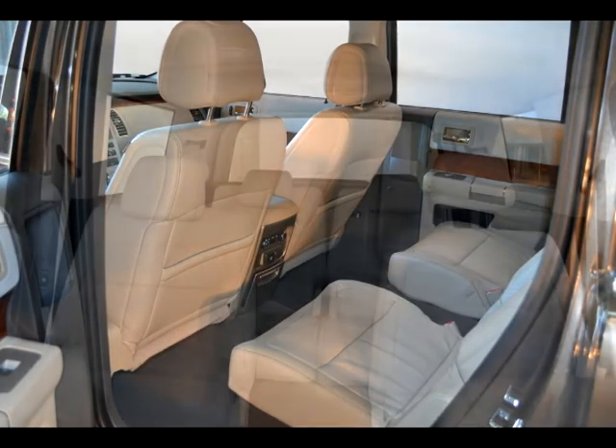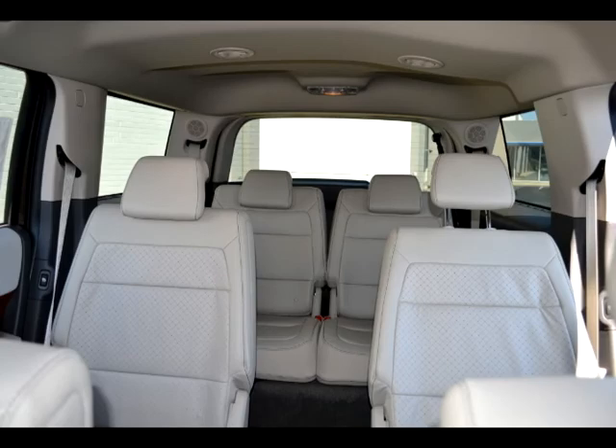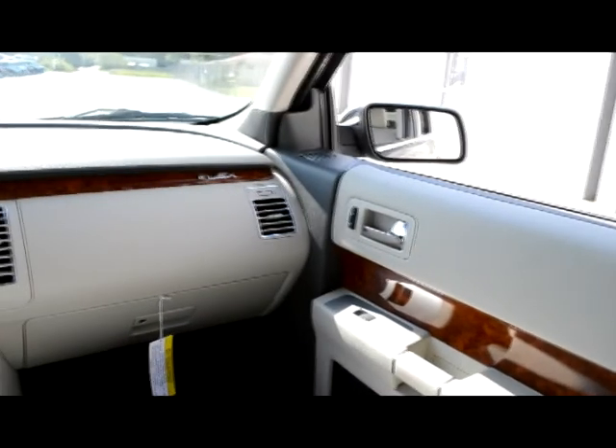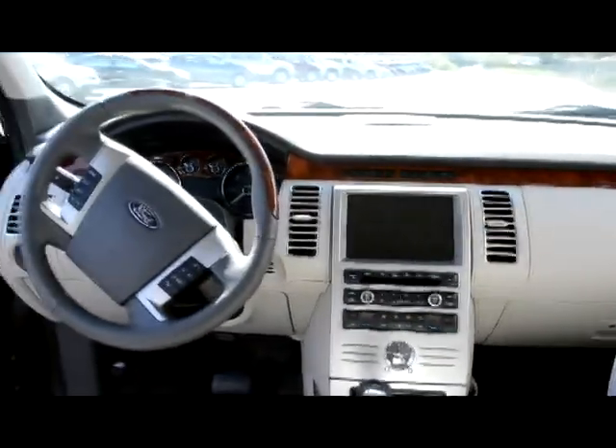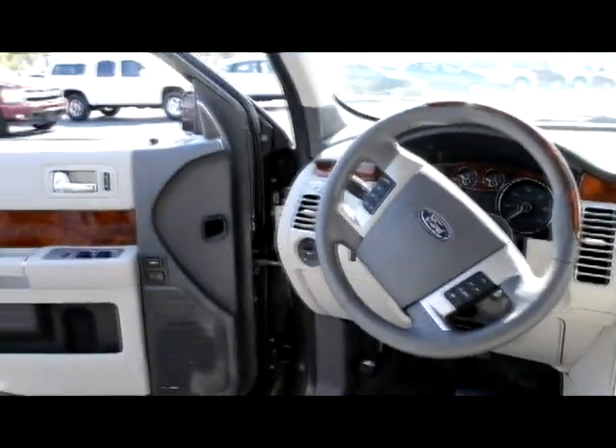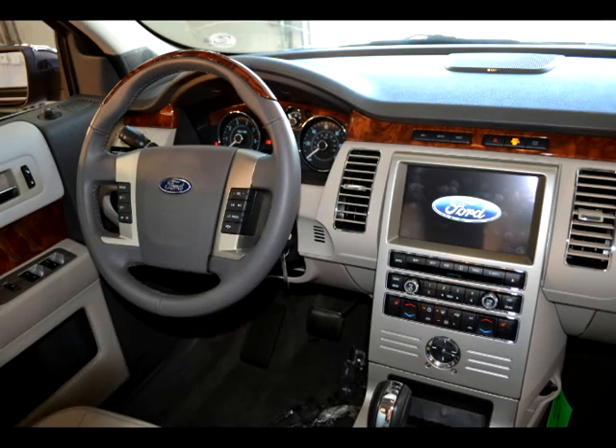Speaking of class, the Flex is best in class for second row and third row leg room, second row head room, and passenger room. Needless to say, the vehicle is great comfort for all passengers as well as the driver.